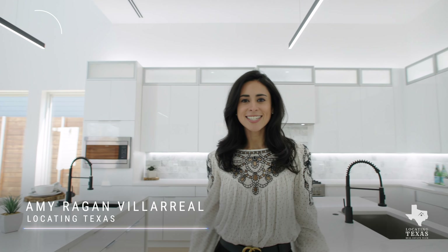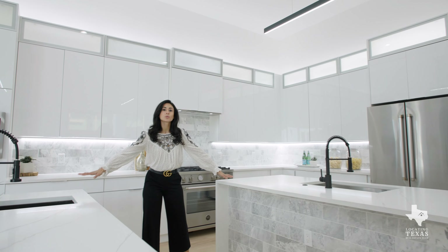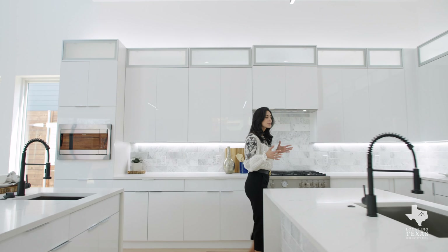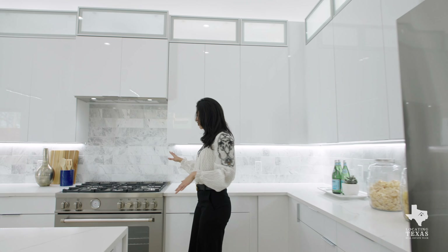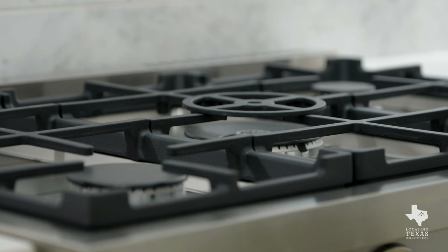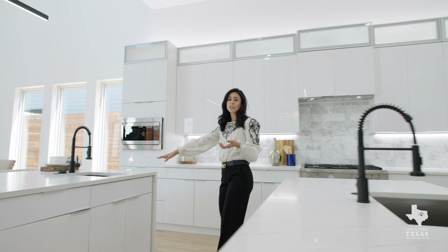Welcome inside! My name is Amy with Locating Texas and I'm super excited to show you this amazing kitchen. I especially love this one because of the dual countertops — you've got two kitchen islands, not just one, which means you have a perfect space for being both the chef or just entertaining. You've got this beautiful gas range oven, and I think every luxury home needs gas because it cooks better.